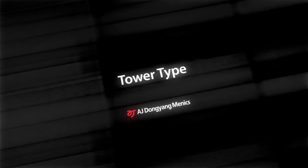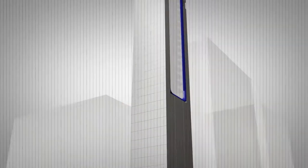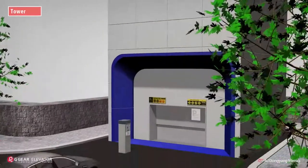Tower type parking system, also known as a parking tower, is operated by moving the lift vertically up and down in a limited space.